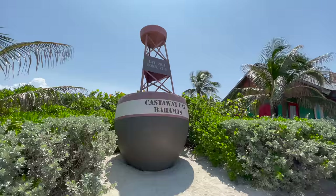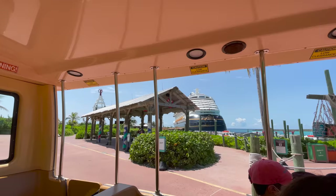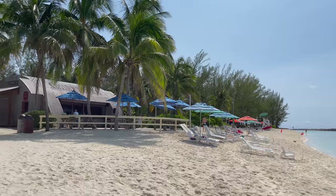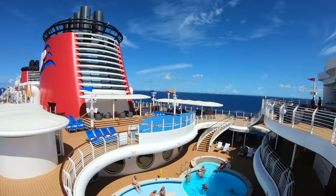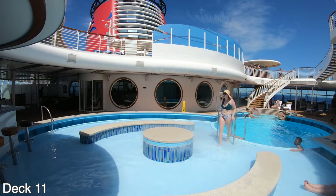Castaway Cay is a destination where the Dream always goes. You just jump on a little tram, maybe grab some free barbecue which is included, hang out on the beach, relax, catch some rays, and then head back to the ship — maybe stopping off at Currents Bar like we like to do — and then head off to dinner.